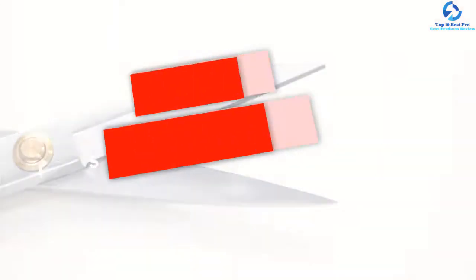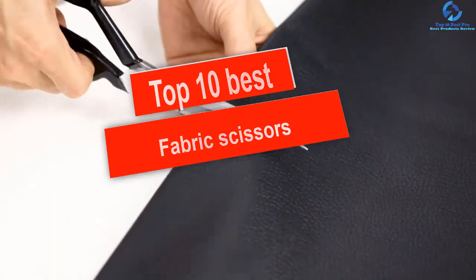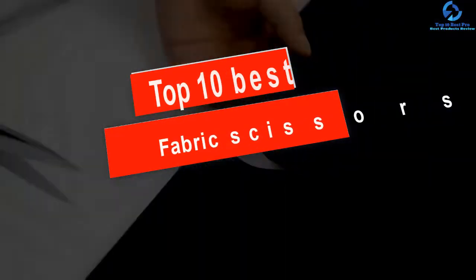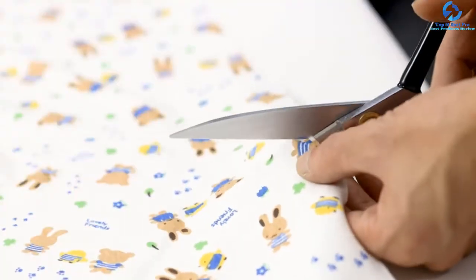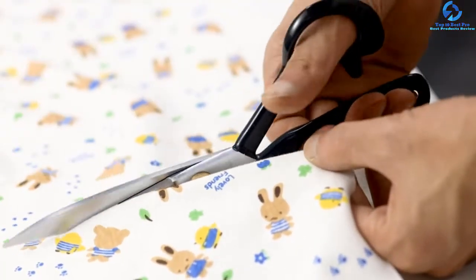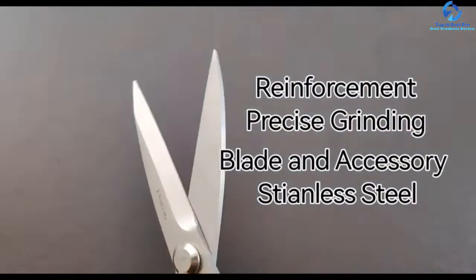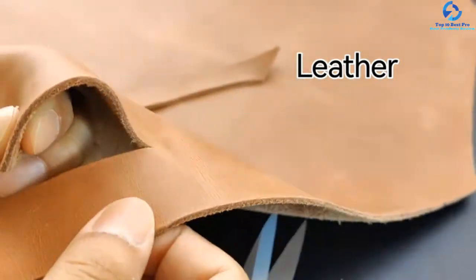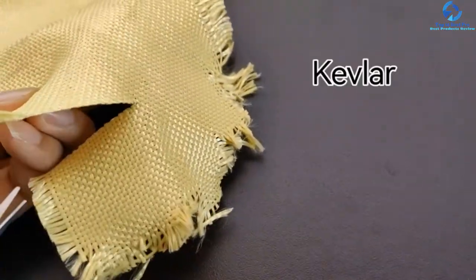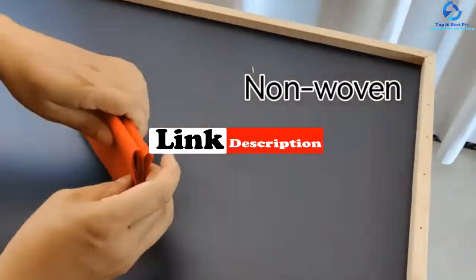Hey guys, in this video we're gonna be checking out the top 10 best fabric scissors. I made this list based on my personal opinion and hours of research, and I've listed them based on quality, durability, price, and more. I've included options for every type of consumer, so if you're looking for an entry-level option or the best product money can buy, we have the product for you. If you want more information and updated pricing on the products mentioned, be sure to check the links in the description down below.